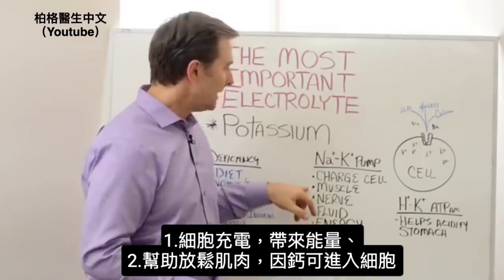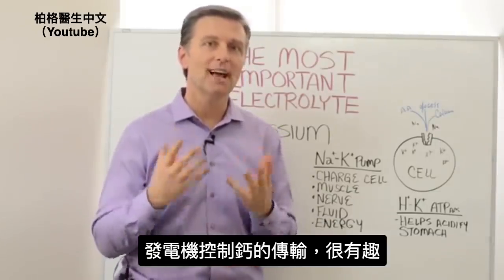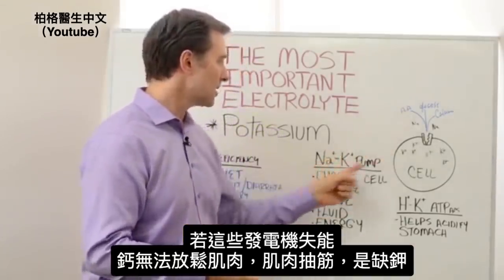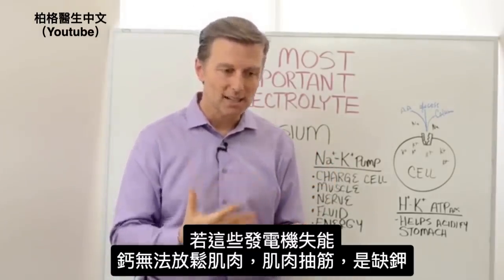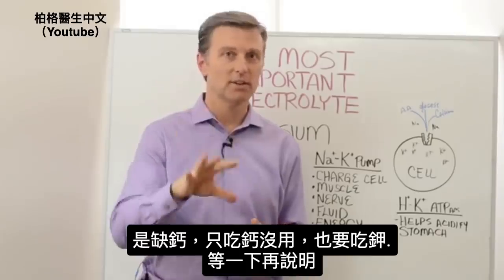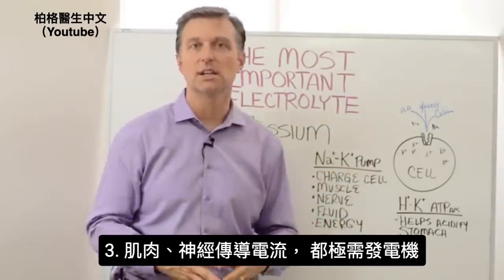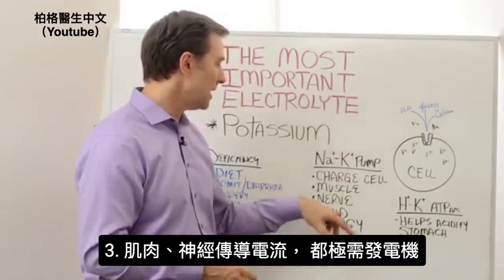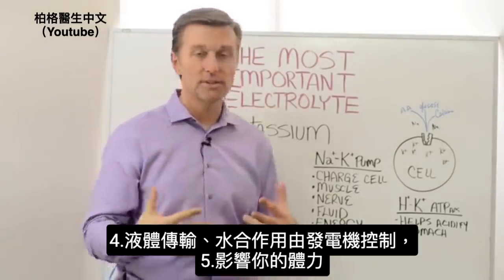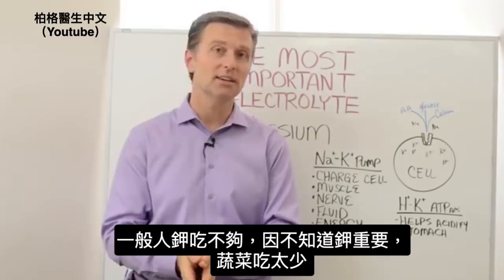The pump gives you energy. It helps muscles contract and relax because it allows calcium to go into the cell, so it controls the transport of calcium. If you're low on potassium and these pumps aren't working, calcium is not going to relax the muscle, so you'll get muscle cramps from potassium — but it's really calcium that's the issue. We can't fix it by giving you calcium; we have to give you potassium. The muscles need this pump, the nerves need this pump to conduct electricity, and the hydration of your body and your overall physical energy are controlled by this pump.